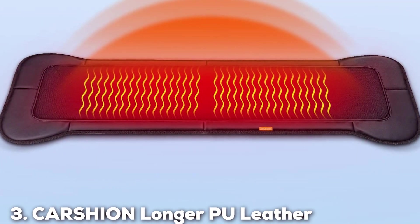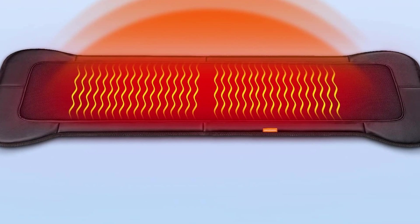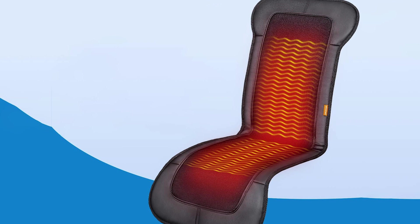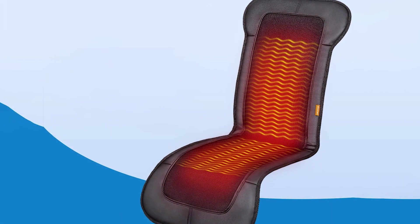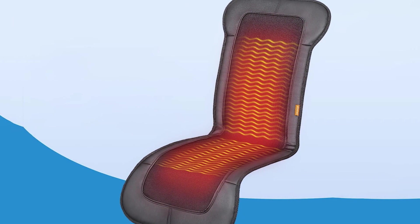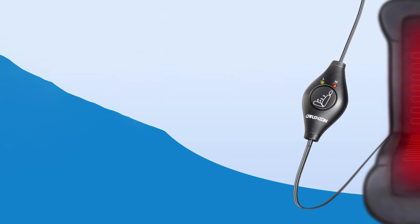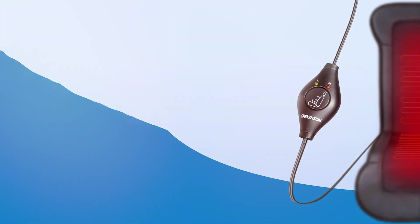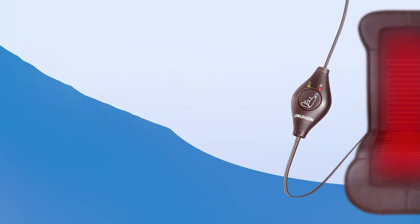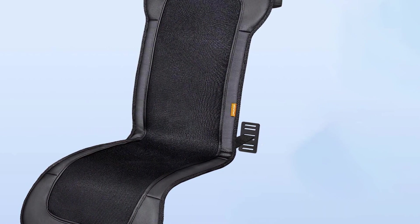Next up at number 3, we have the Carson Longer PU Leather Heat Seat Cover. This cover is renowned for its luxurious feel and extended coverage, ideal for larger vehicle seats. The design focuses on providing full seat warmth, which includes the back and the seating area, enveloping the driver in comfort from all sides. The PU leather used is of high quality, lending a sophisticated touch to your car's interior while being easy to clean and maintain. The quality of this product is reflected in its meticulous construction and the premium materials used, ensuring that it remains in top condition even with regular use.